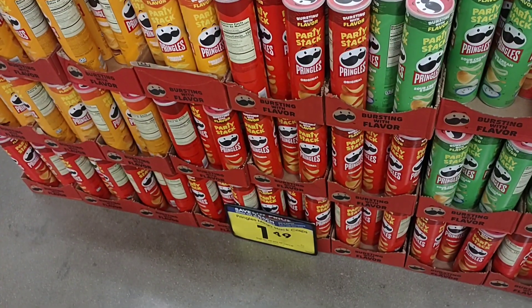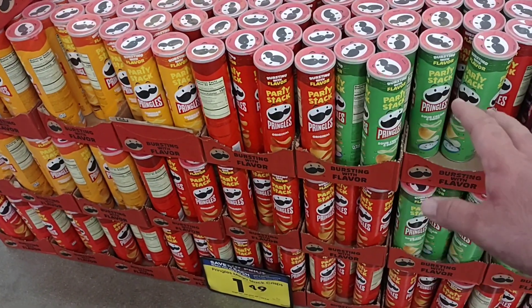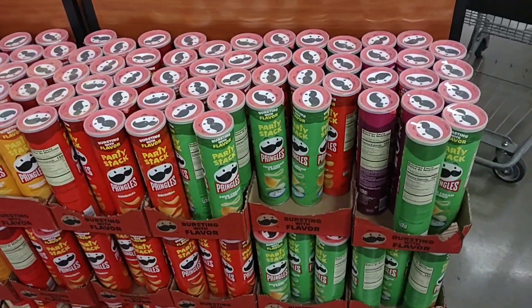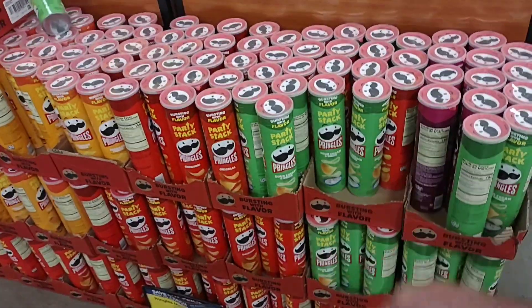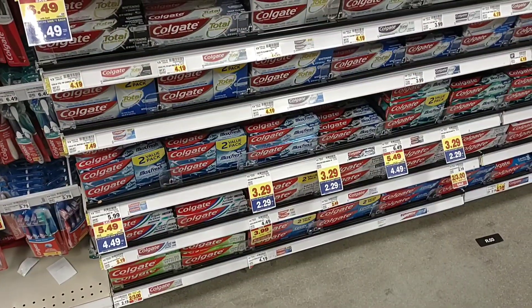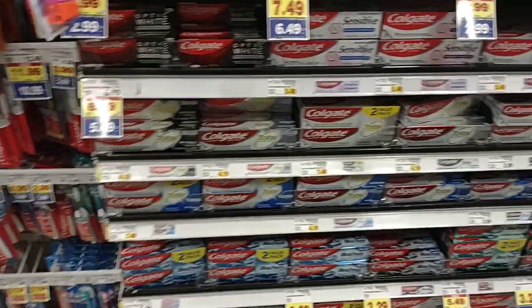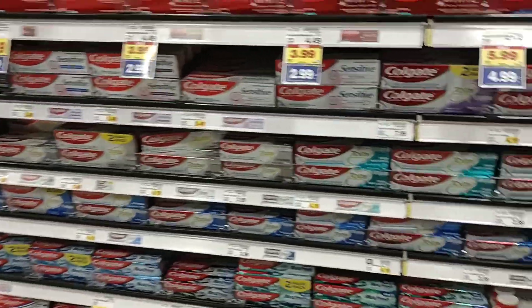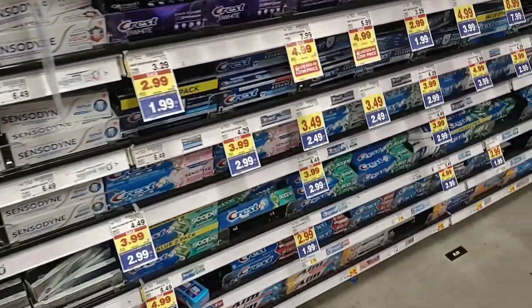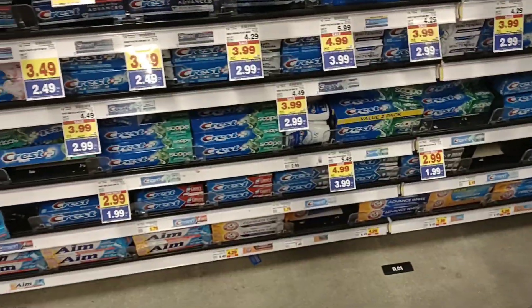I just noticed they have the party stack Pringles here for $1.49 a can on the buy five or more deal — save a dollar each. That's a great deal considering a regular size can is $1.89, and you can get the party stack for $1.49. A little while back we were getting comments on toothpaste and how expensive it's gotten. There are a lot of them on the buy five or more, save a dollar each deal this week — a lot of Crest and Colgate. So yeah, this is good to see.